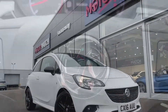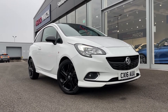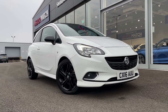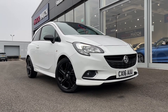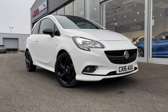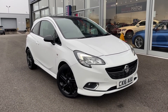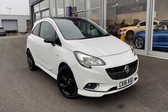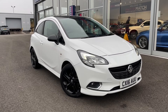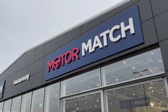Now this concludes our tour around the Vauxhall Corsa Turbo Ecoflex Limited Edition. This car comes with our MotorMatch Promise including 30 days or a 1,000 mile warranty along with flexible finance packages available. RAC extended warranties of up to 3 years are also available, and all MotorMatch vehicles are subject to a £150 administration fee which covers the provenance check. For a personalised finance quote or to arrange a test drive, call us now on 01244 311 404. Thank you so much for watching and we hope to see you soon. Goodbye for now.